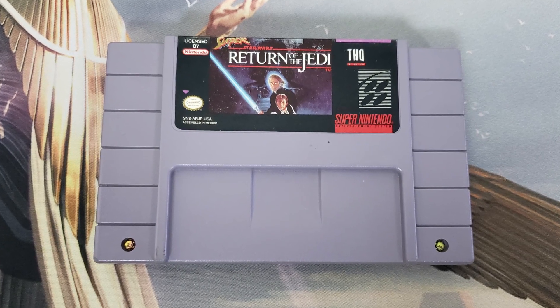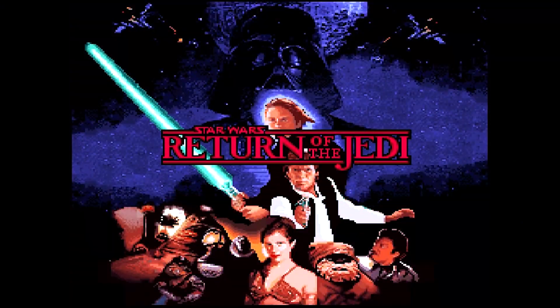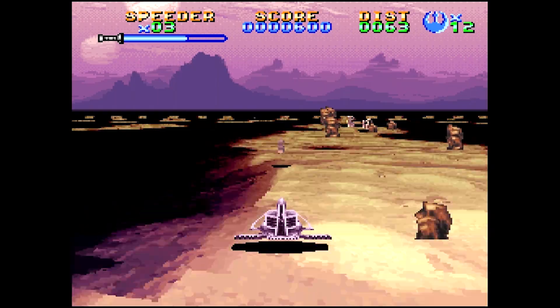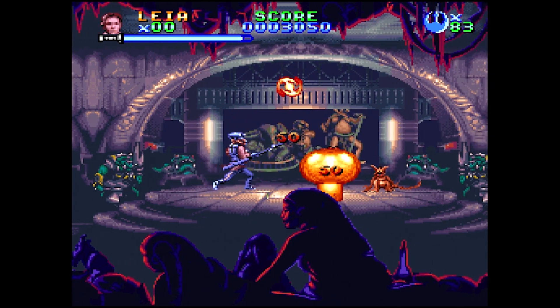Next up, we got a torn back label on this one, but — oh my god — Super Return of the Jedi! This finally completes my collection of the Super Star Wars series on the Super Nintendo. As a kid I got Super Star Wars and Super Empire Strikes Back, but never Super Return of the Jedi — this was always the one I was missing. It's a side-scrolling action platformer set in the Star Wars universe. They made one for every movie. Made by THQ — really hard game, but it's awesome to finally add it to my collection. I've rented it but never actually owned it.